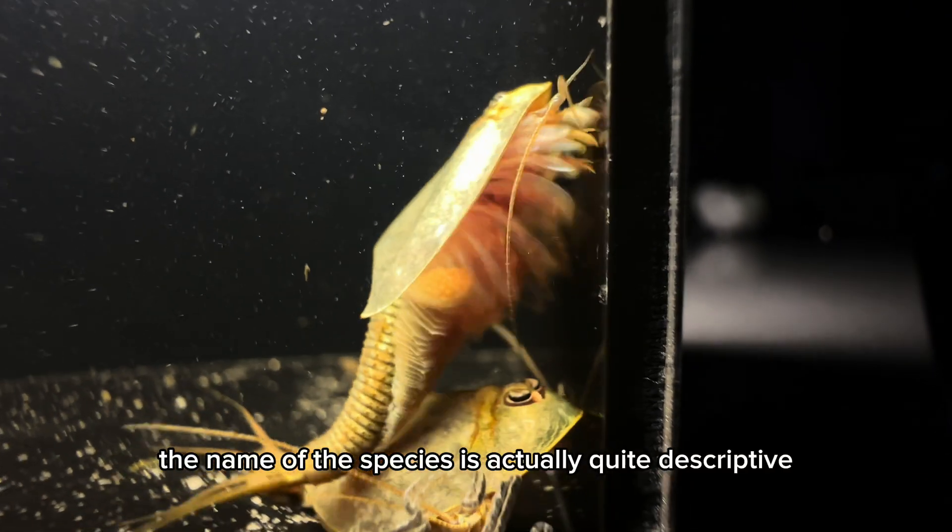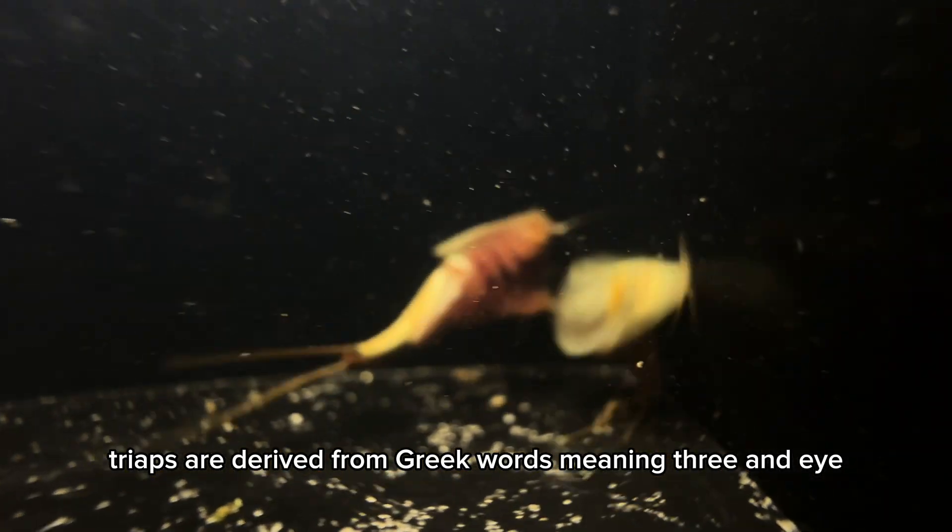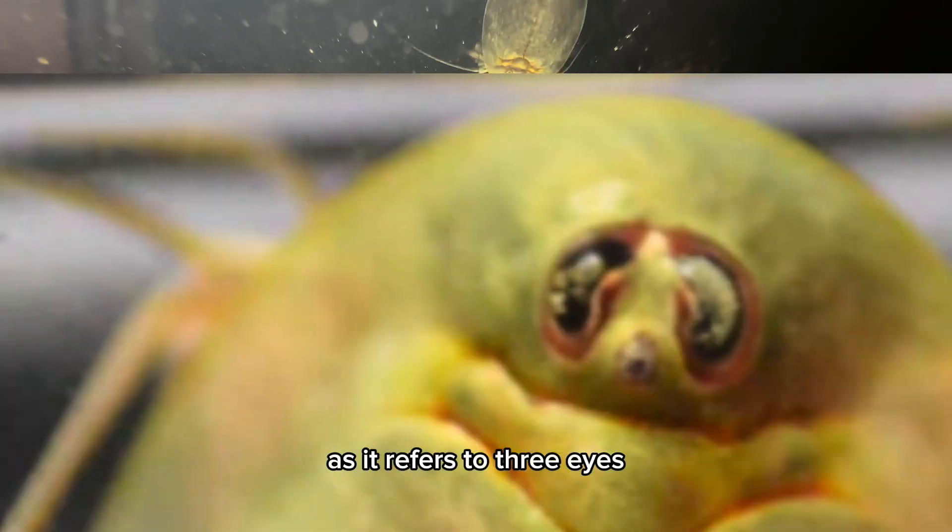The name of the species is actually quite descriptive. Triops is derived from Greek words meaning 'three' and 'eye', as it refers to its three eyes.